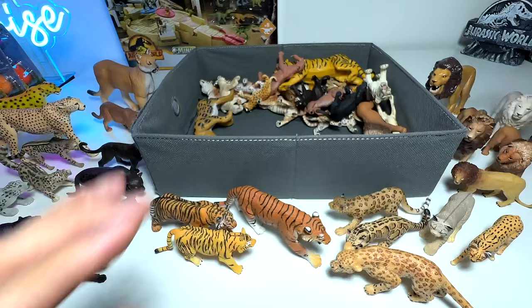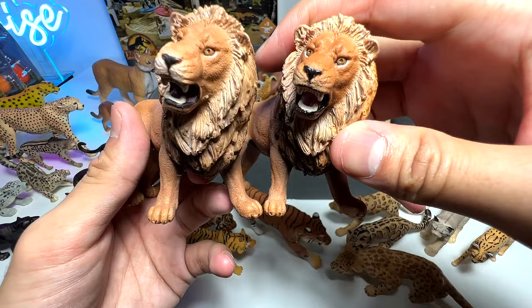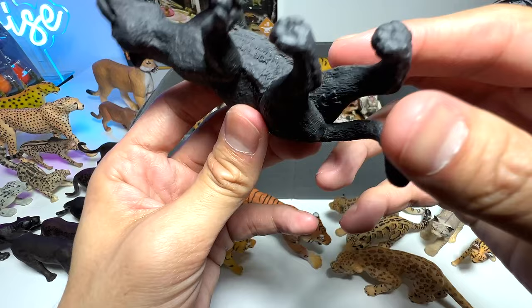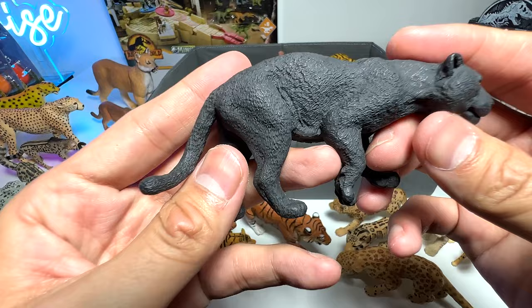Here is the Schleich lion — we have two exact same figures. Here's another black panther; this one looks really good as well, so I think it's from one of the well-known brands — yes, from Safari Ltd. Really beautiful.